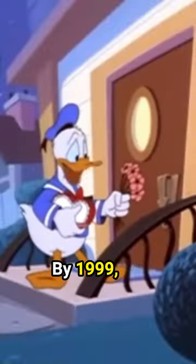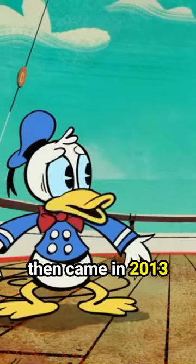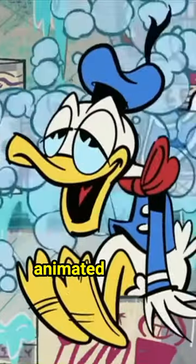By 1999, we saw the next big change with his attire and that was his bow tie going from black to red. The biggest change to Donald's design then came in 2013 where we saw his character become much more stylized, angular, and playful with his depiction in the newest Mickey Mouse animated shorts.